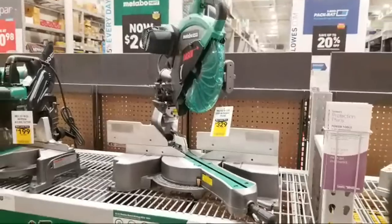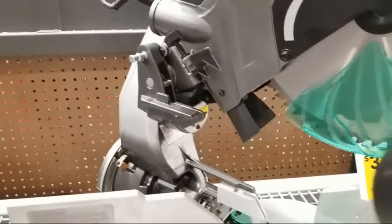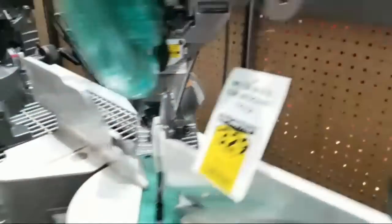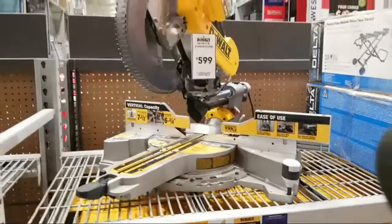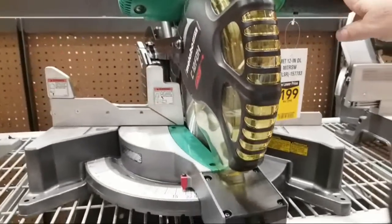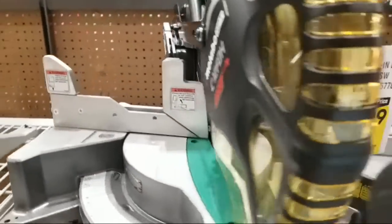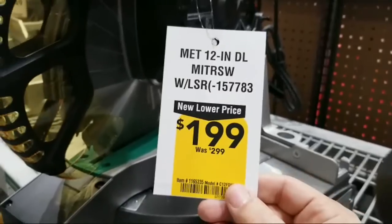This is a sliding compound miter saw. This guy's $329, was $519. And is it a dual bevel? Yes, it is — one on one side and the bevel on the other side. The DeWalt 12 inch is back up to $599. And Metabo also has a 12 inch with a laser, but this one is not compound. This guy is $199 marked down from $299.